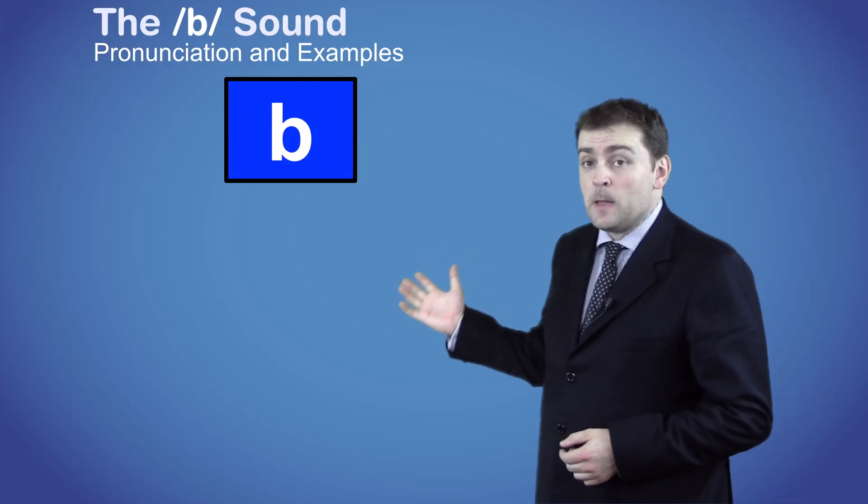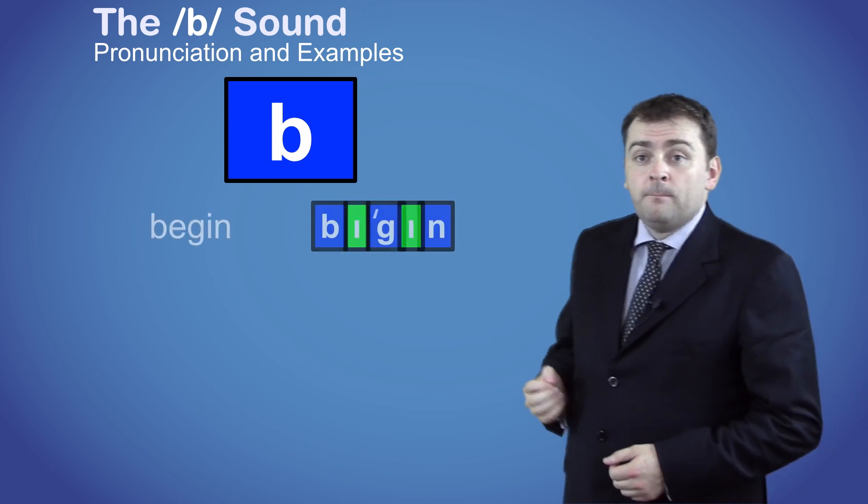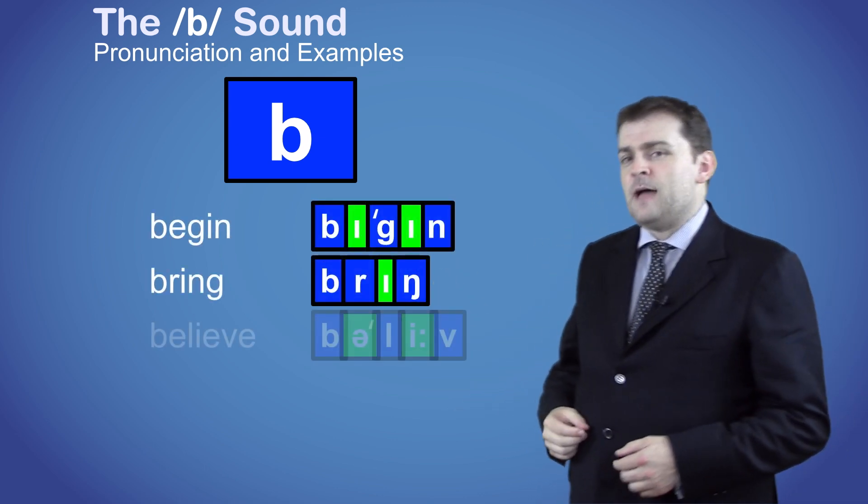Hi there! This is the B sound, as in the words begin, bring, and believe.